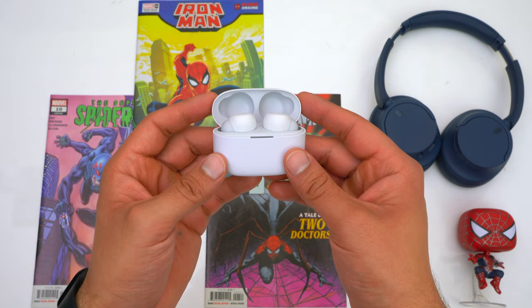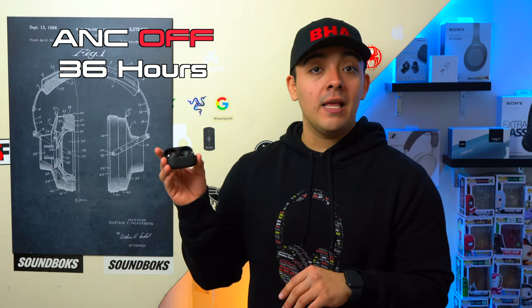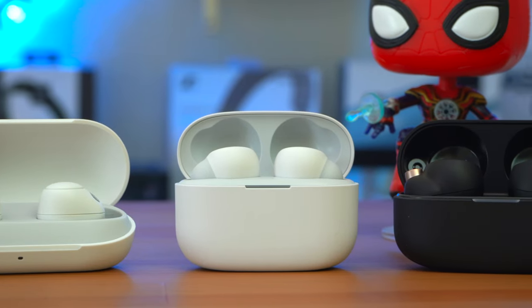The Link Bud S have an advertised combined battery life of 27 hours. The XM4's have 24 hours combined with ANC on, and up to 36 hours with ANC off. As you move up Sony's product lineup, battery life improves along with the case-to-battery-life ratio. Sony's earbuds in general are great options for retail workers or drivers because of their strong stamina on a single charge, especially with ANC off.